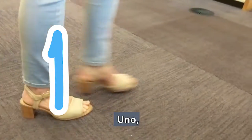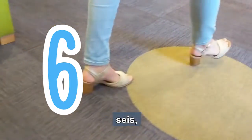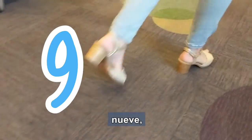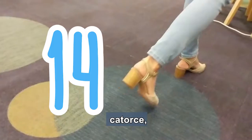Uno, dos, tres, cuatro, cinco, seis, siete, ocho, nueve, diez, once, doce, trece, catorce, quince.